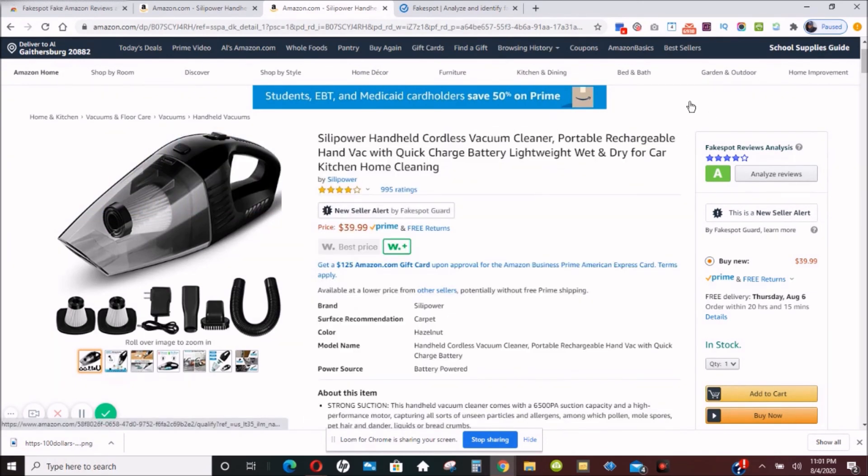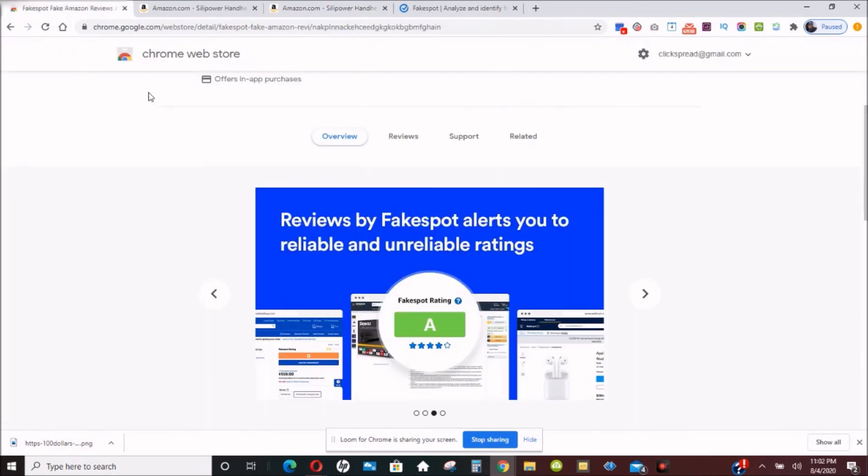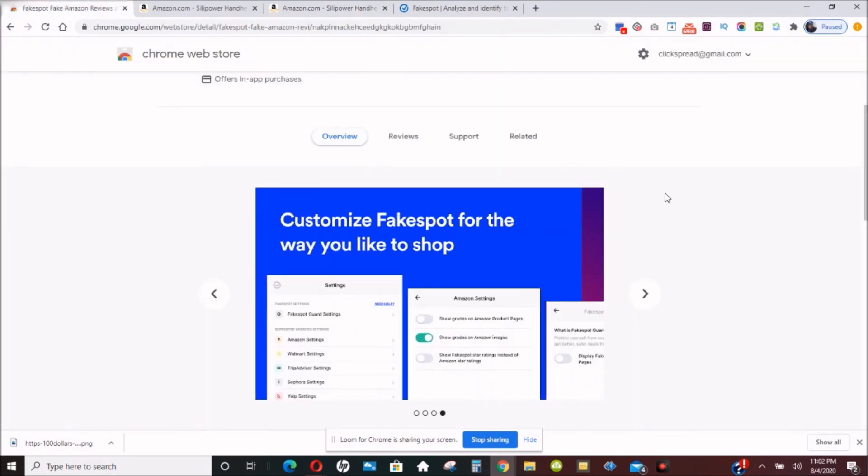That's my review of Fakespot. If you're interested in making better purchases on Amazon, eBay, and other sites, and knowing whether products have actual real ratings, please go over to the Chrome store and check out the Fakespot Chrome extension. I'll leave a link in the description below this video. Thanks guys, and have a great day.